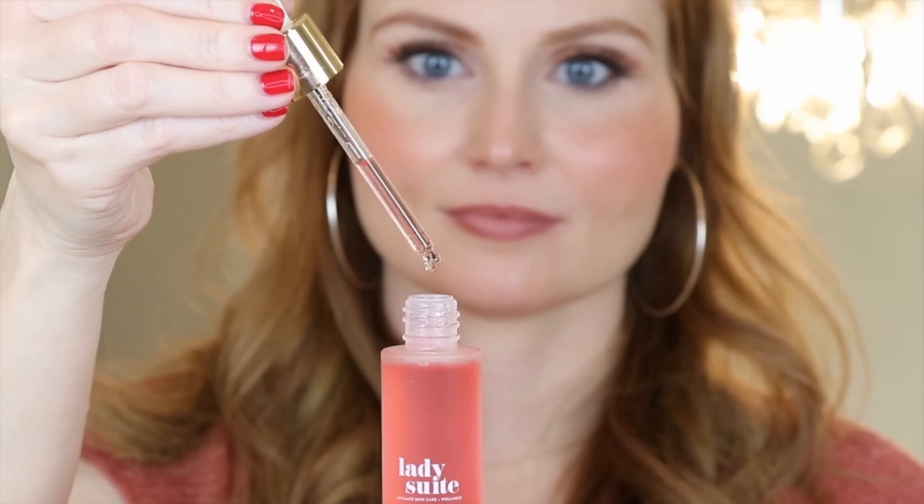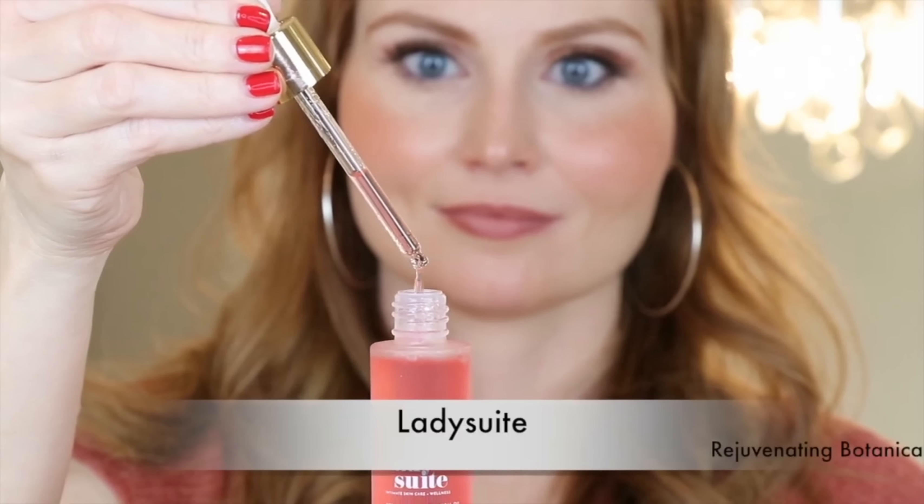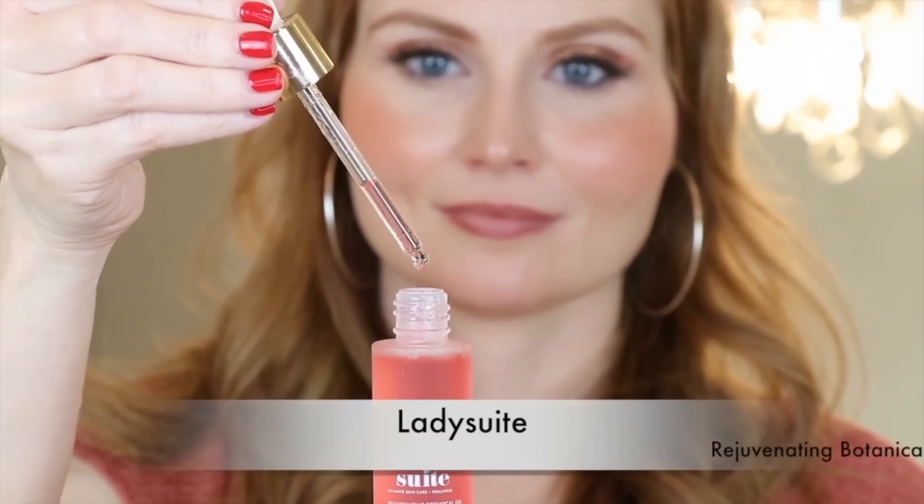Next up, my fave from Lady Suite. This oil is for the glow below and I really love this product. The founder is amazing and she's super knowledgeable and really great with ingredients. A super cool part of this product is that the coloring actually comes from different Ayurvedic grasses and herbs, so it's not artificially colored.